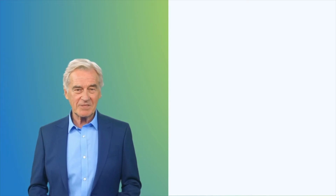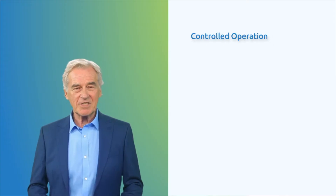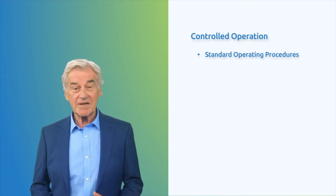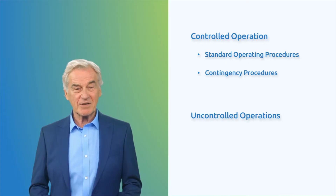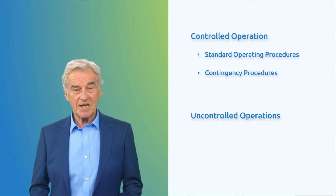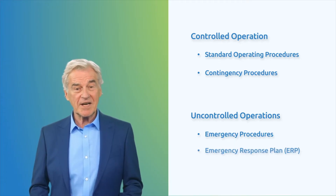In the world of drone flights, there are basically two situations as defined by the semantic model in the SORA methodology. The first is what we call a controlled operation. This means everything is going as planned and we have full control over the drones. It includes routine operations with standard operating procedures, and if something unexpected happens, we have contingency procedures in place to handle it. The second situation is what we term uncontrolled operations. This occurs when things don't go as planned and we lose control of the operation. In such cases, it becomes an emergency and we need to put our emergency procedures into action, including executing the emergency response plan to address the situation.